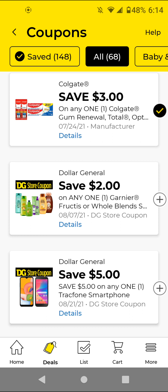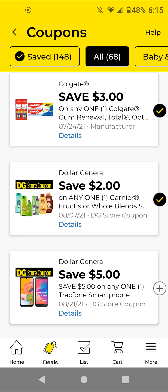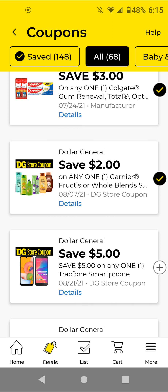The Garnier — this is another glitch deal. If you use a store coupon it won't have any overage, so it'll just adjust down to a penny. If you get the Garnier Fructis trial size, it's $1.50; with this $2 off digital it'll be a penny — it just adjusts down because store coupons do not give overage. Only manufacturer coupons give overage.